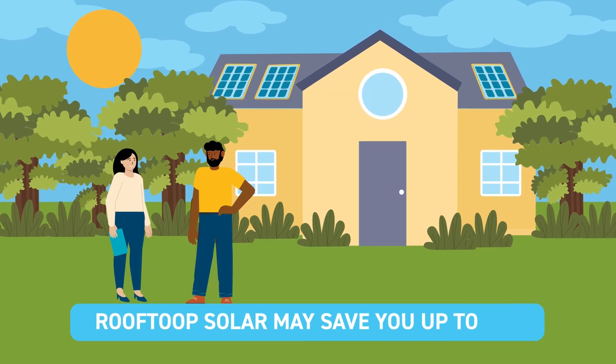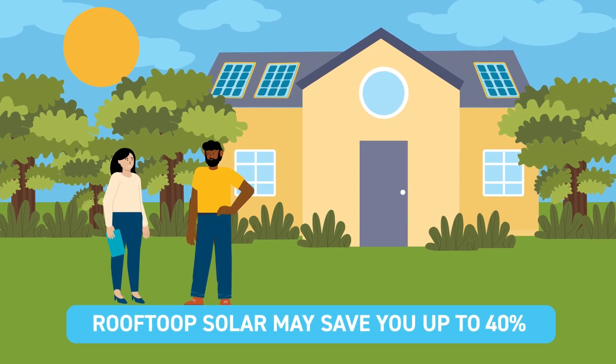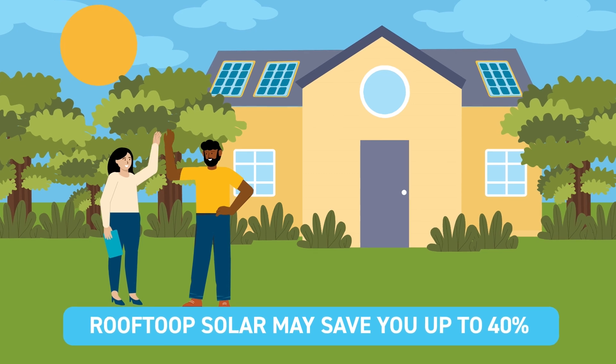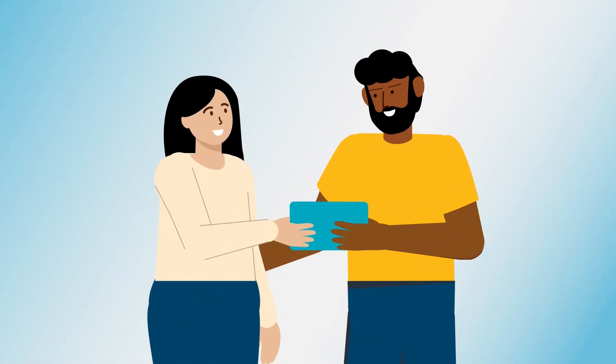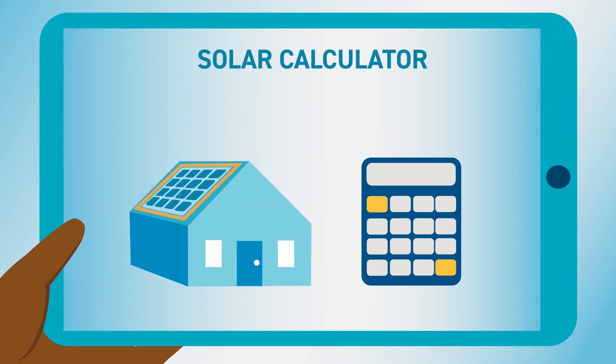Did you know that rooftop solar may save you up to 40% on your electricity bill compared to customers without solar? We can help you get started with finding a licensed contractor. Our solar calculator can help you figure out a few important things first.